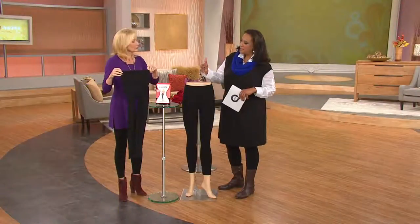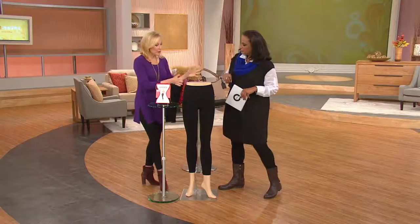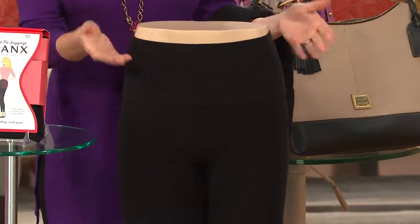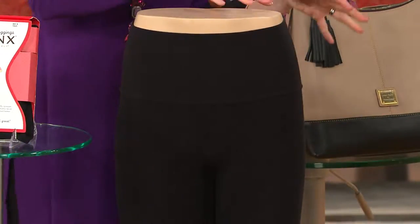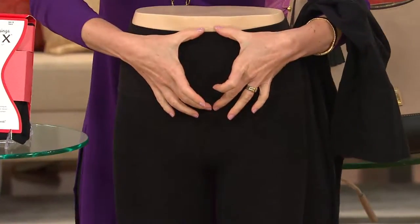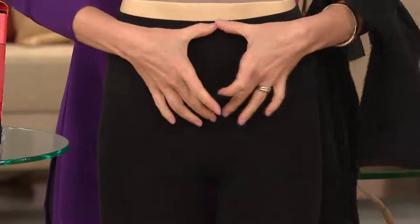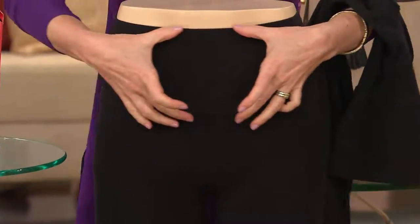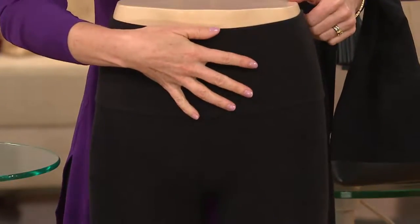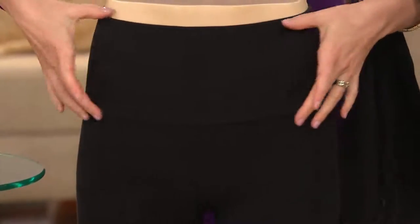It all starts with the fabrication, which is a beefy cotton — these are a cotton legging, so they feel good against the body. Mixed in with the cotton is a proprietary mix of shaping nylon and spandex to give you that shaping. Then at the top, it's hard to see on all black, but there are five inches of a double-layer tummy panel that goes all the way around. We don't want to shape just in the front — we want to shape on the side and the back too, so you get all-the-way-around shaping.